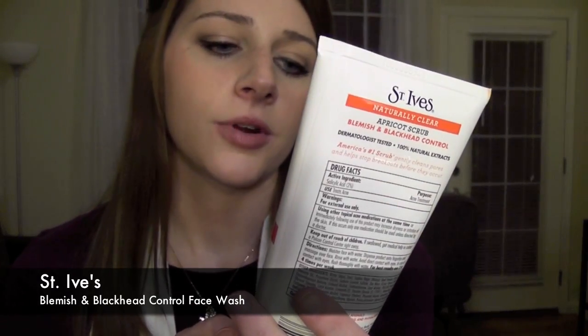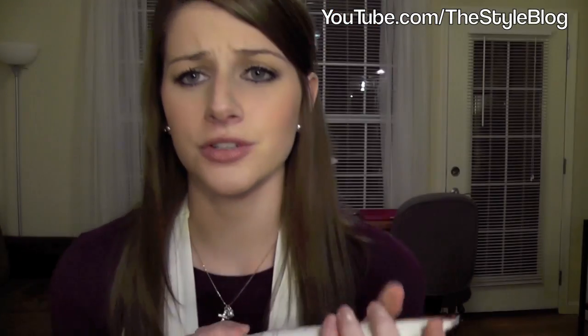Next, I've heard really great things about this St. Ives apricot scrub for blemish and blackhead control. I've never tried it — they were out of my normal Olay face wash, so I got this to try. I'll let you guys know if I like it.